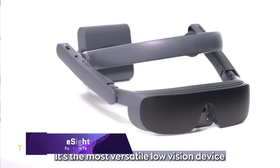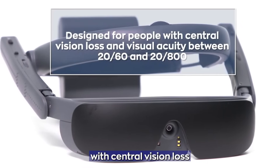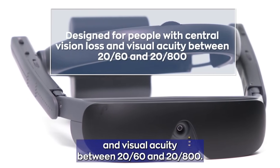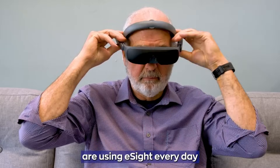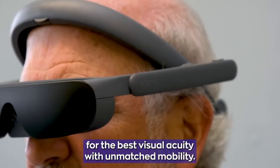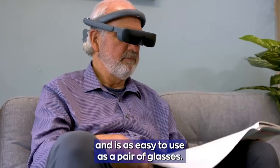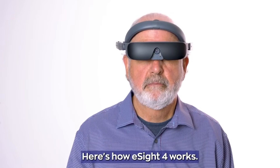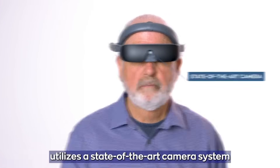E-Sight is an innovative wearable medical device designed to enhance the functional vision of individuals living with low vision or legal blindness. Developed by the Canadian-based company E-Sight Core, the device is recognized for its ability to significantly improve the quality of life for those it assists. The E-Sight device is celebrated for its versatility and advanced design, making it the most sophisticated all-in-one device for people with visual impairment. It is engineered to integrate smoothly into the wearer's daily activities, offering the best visual acuity whether the user is stationary, reading, or commuting.